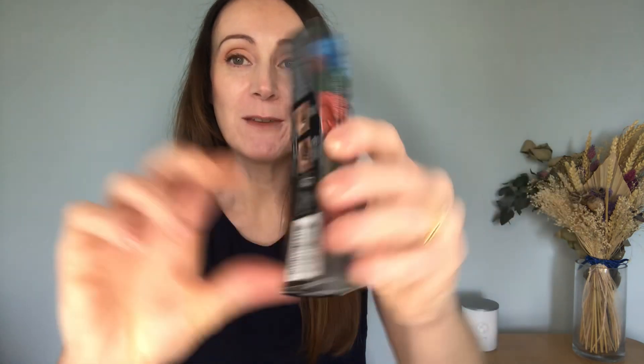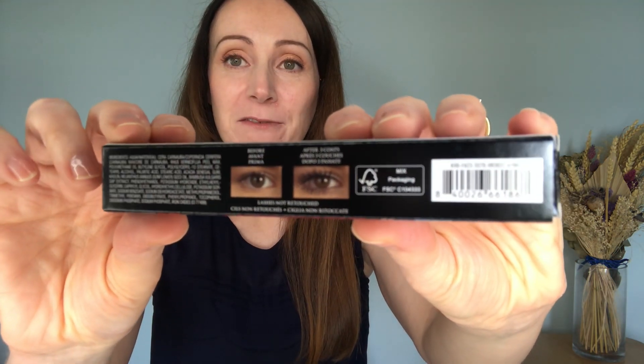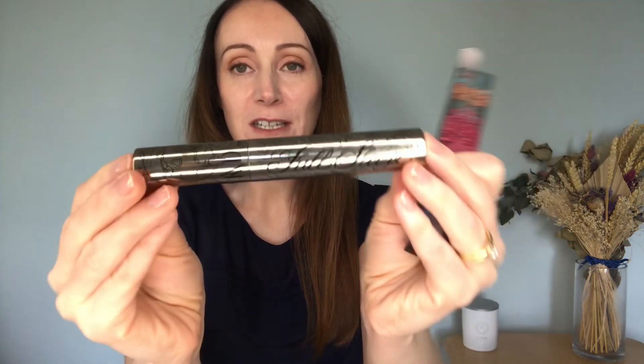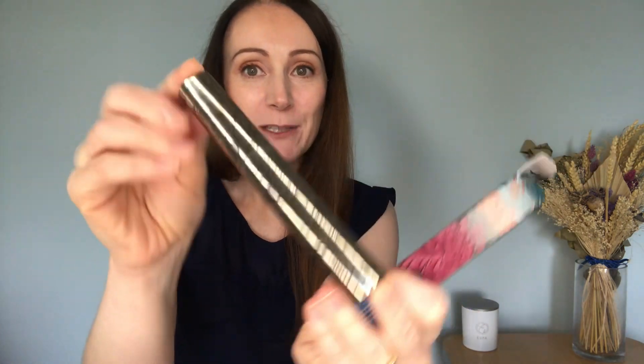The next product is a mascara from KVD Beauty. It's worth £22 and it's full size — a tubing mascara that makes lashes look longer and more defined. There's a before and after on the back, so if you have short lashes and want a fuller, more voluminous look, this is a great product. This is completely unused — I unboxed it in my last video just to show what it looked like.